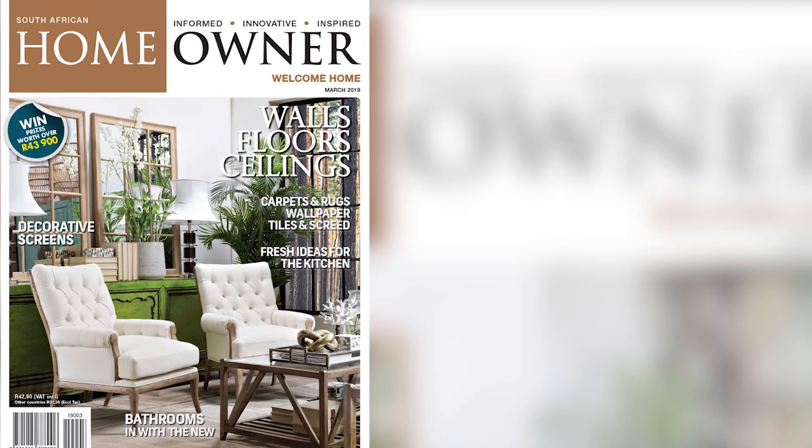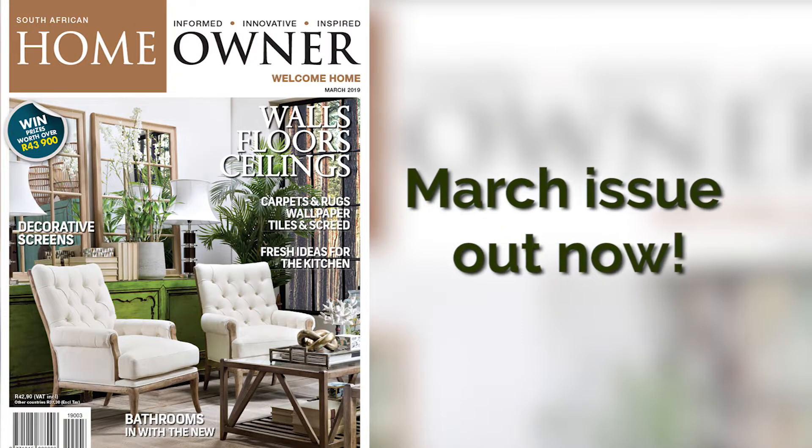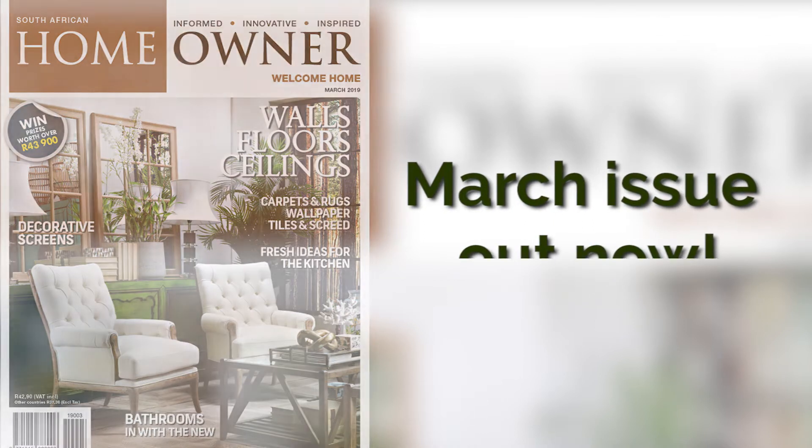Discover the latest floor, wall, roof, and ceiling trends in the March 2019 issue of SA Homeowner.